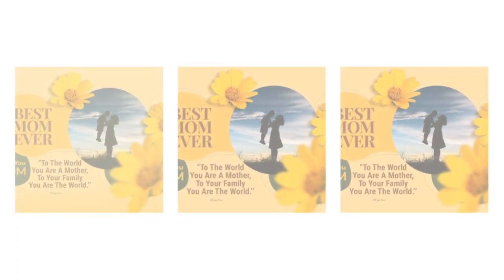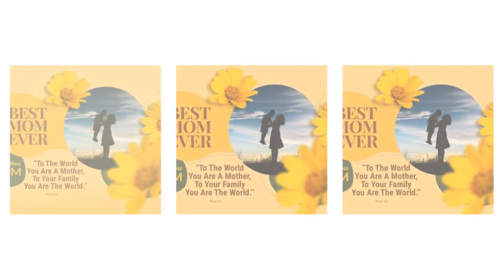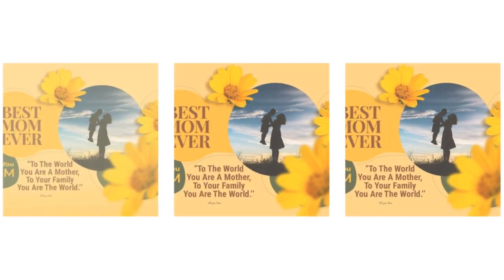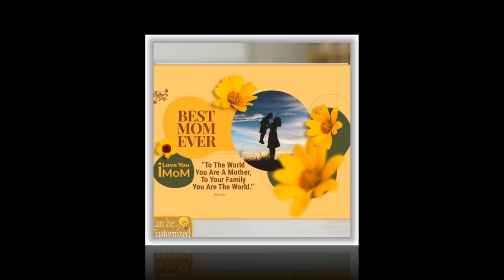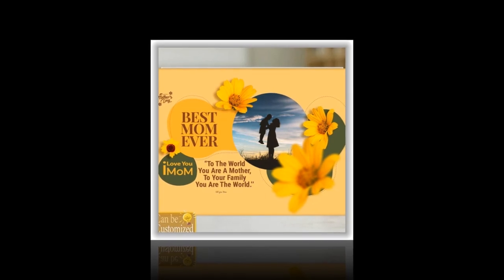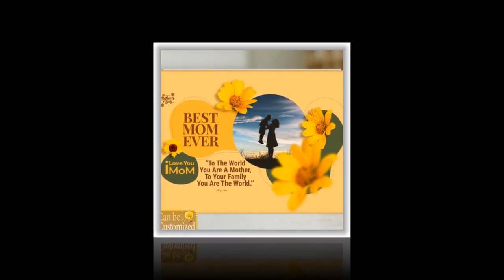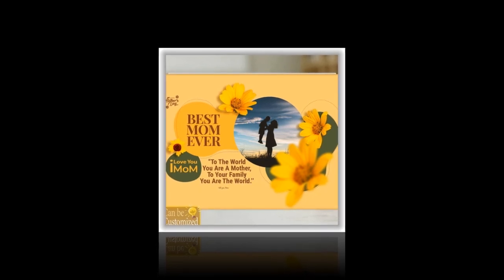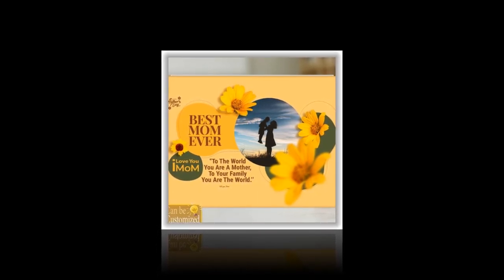As Mother's Day approaches, the quest for the perfect gift begins anew. Every year, we seek to express our gratitude and admiration for the women who have shaped our lives with love and wisdom. This year, why not go beyond the ordinary and present your mom with a gift as unique and radiant as she is? Introducing the custom-shaped photo light box — a brilliant fusion of artistry and technology that promises to illuminate not just her space, but her heart as well.